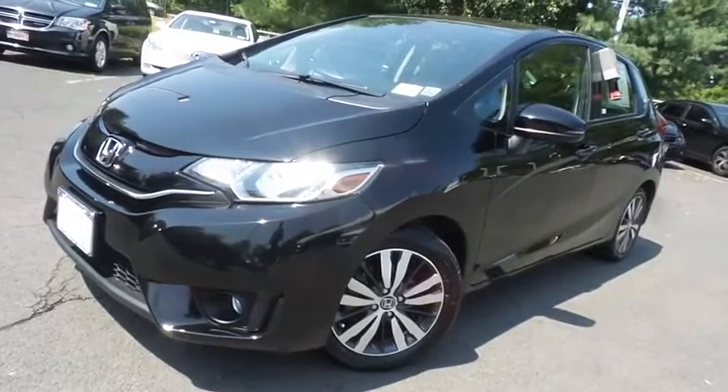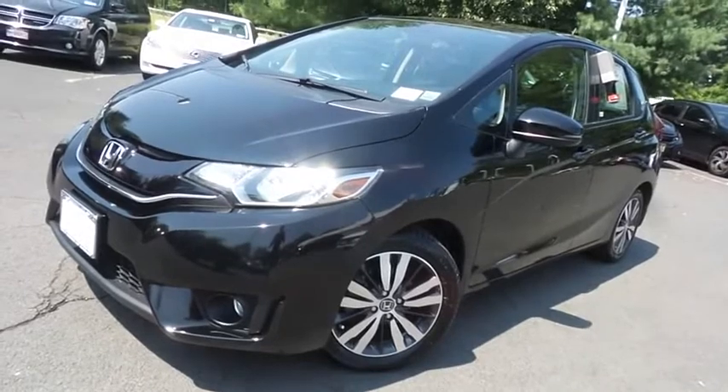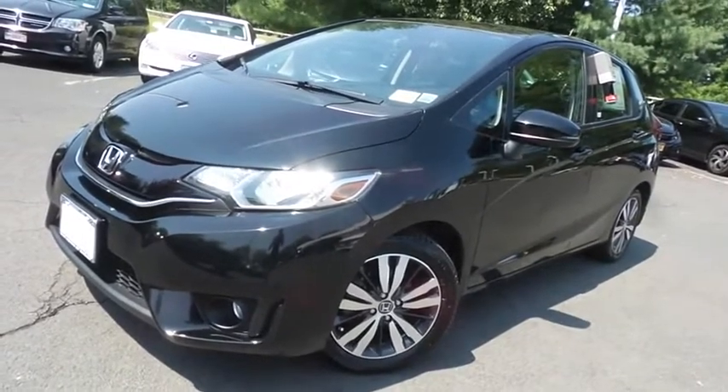Come down to Honda of Nanuet today and test drive this gorgeous, like-new 2017 certified pre-owned Honda Fit EXL hatchback with only 16,000 miles. We'll see you next time.